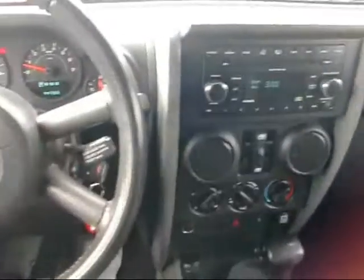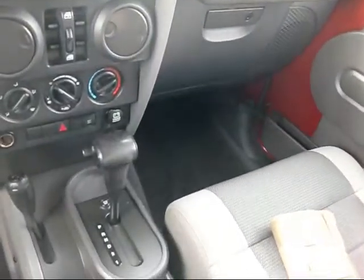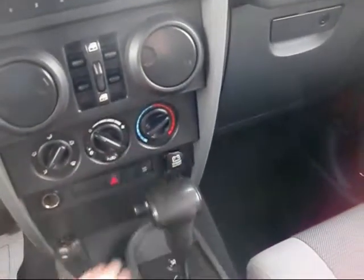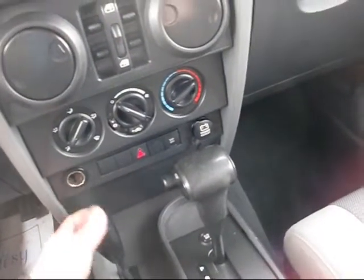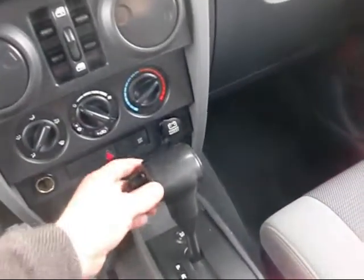We'll hop inside here and show you a couple of nice features. We have the temperature showing up right on the dash. You can see the mileage is 44,000 miles. Everything is easy to use. Heater controls are right here. Four wheel drive — just pull this back to put it in four wheel high or four wheel low. Shifter's right here.